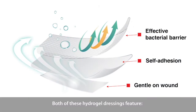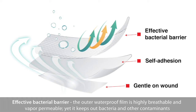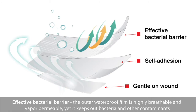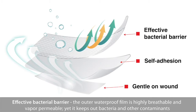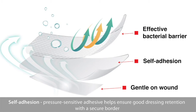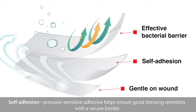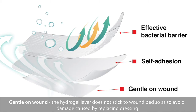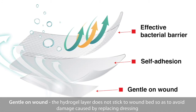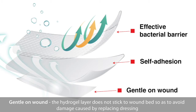Both of these Hydrogel dressings feature an effective bacterial barrier. The outer waterproof film is highly breathable and vapor permeable, yet it keeps out bacteria and other contaminants. Self-adhesion: pressure sensitive adhesive helps ensure good dressing retention with a secure border. Gentle on wound: the Hydrogel layer does not stick to the wound bed to avoid damage caused by replacing the dressing.